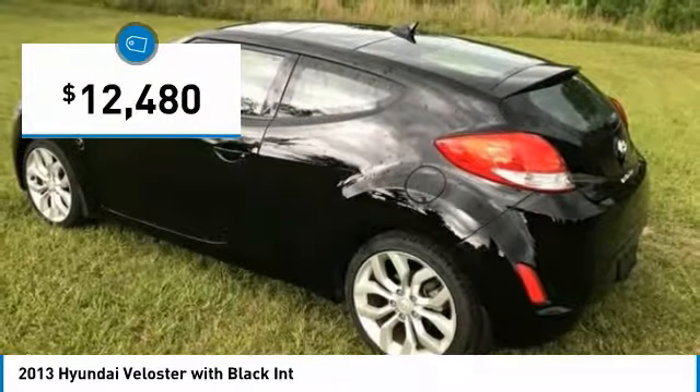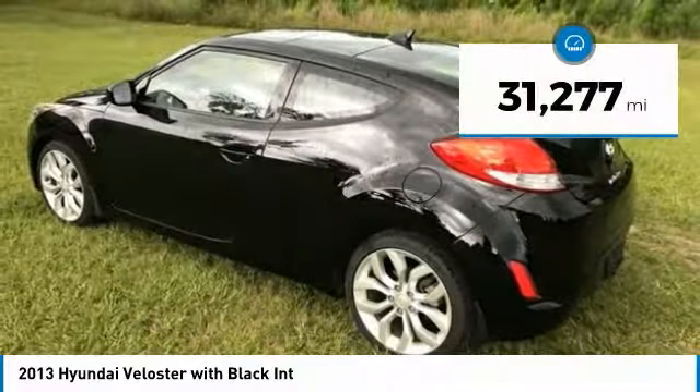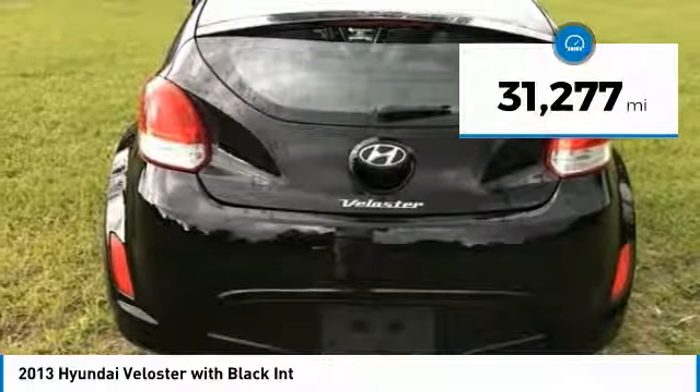And it's priced below $15,000. This vehicle has less than 35,000 miles.